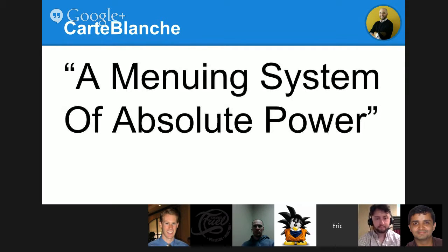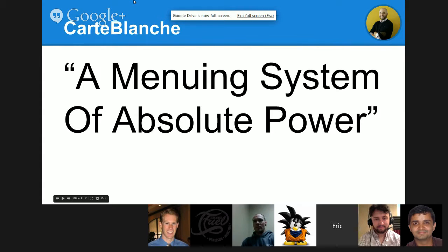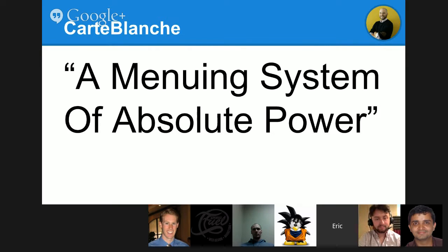Enter Carte Blanche. It's a French term meaning absolute power — and carte is also a double entendre for menu, so it's the menuing system of absolute power. Initially I was thinking more about menuing, but it gradually became clear this was really more about permissions.